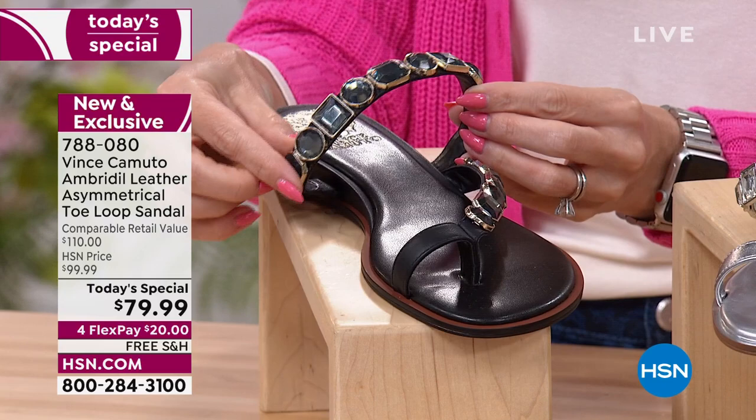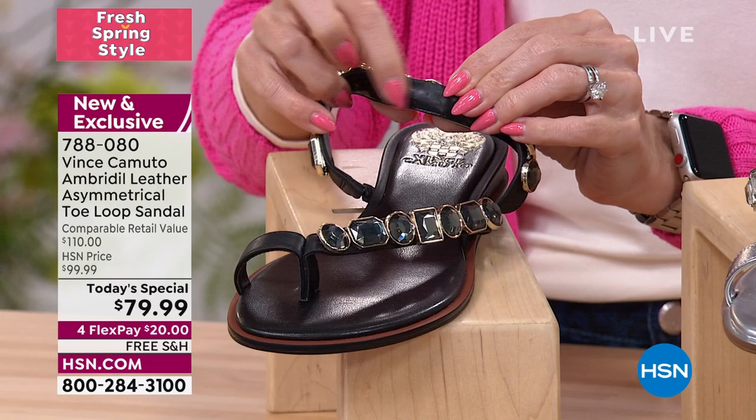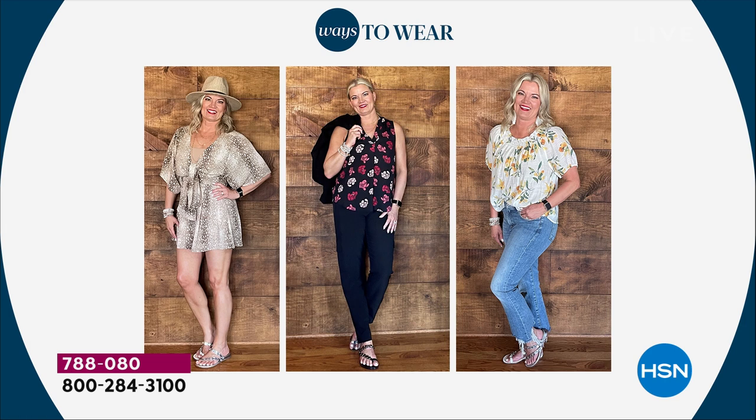To Michelle's point, you can see the stones are three-dimensional — they literally flex with the leather. And guess what's touching your foot? Soft, genuine, sumptuous leather. So everything about when you slip into this shoe is going to look absolutely gorgeous. There's a million ways to wear this. Don't think you just have to be planning that vacation — it could be going to the grocery store or the backyard. Michelle's looking fabulous in her romper and her jean outfit.